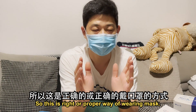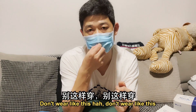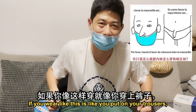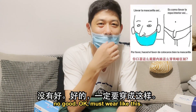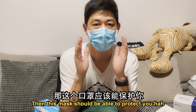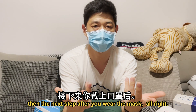This is the right and proper way of wearing a mask. Don't wear it the wrong way — if you wear it incorrectly, it's like putting on clothes but leaving important parts exposed. The mask should be worn like this so it can properly protect you. After wearing the mask correctly, the next step is how to dispose of a mask.